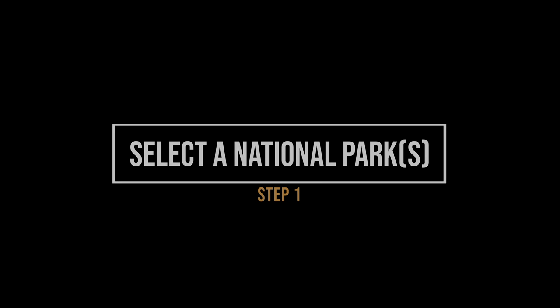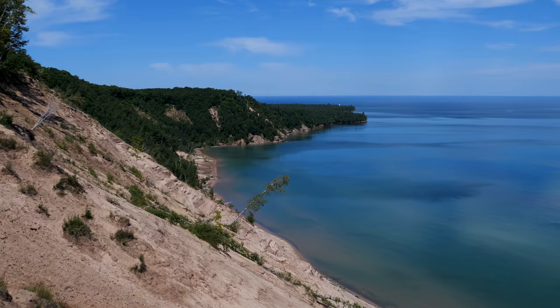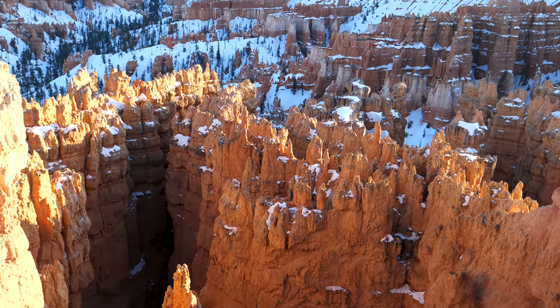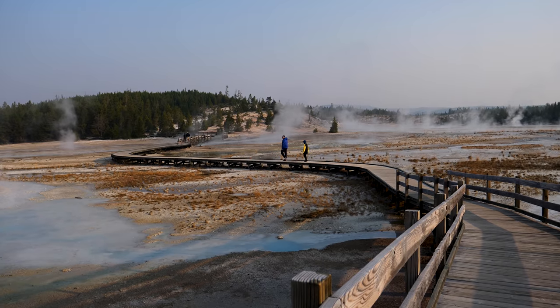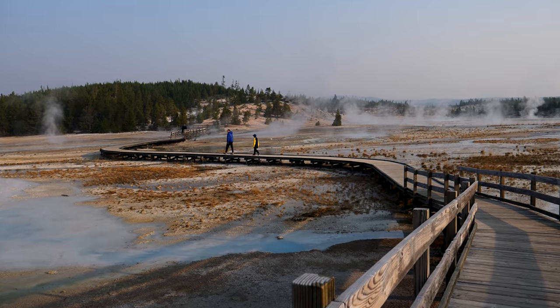Number one: select a national park or parks that you wish to visit. This is really a subjective call based upon what you've seen from pictures or heard by word of mouth — but where would you personally like to go? If you need some suggestions, check out our website where we have most of America's national parks listed by state. In this step, be sure to do your research. Is the park open? How much will it cost?